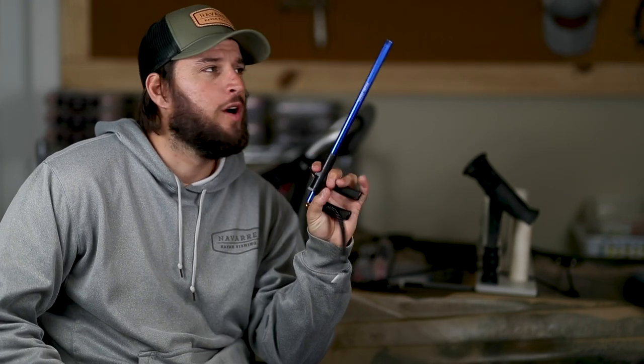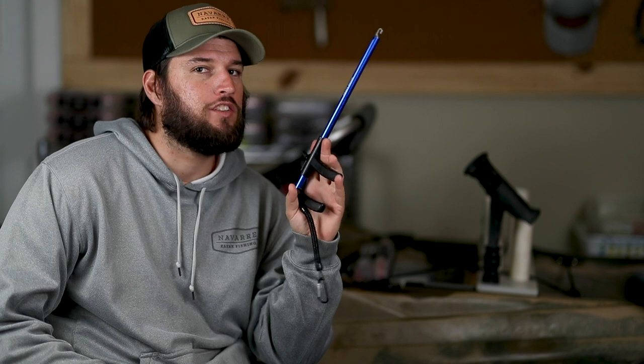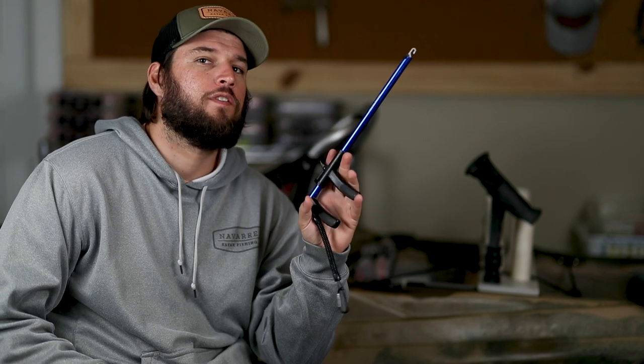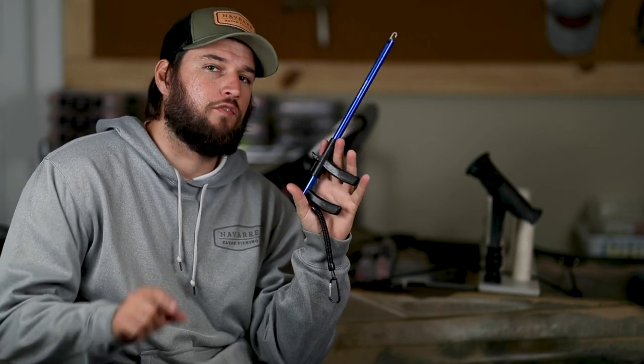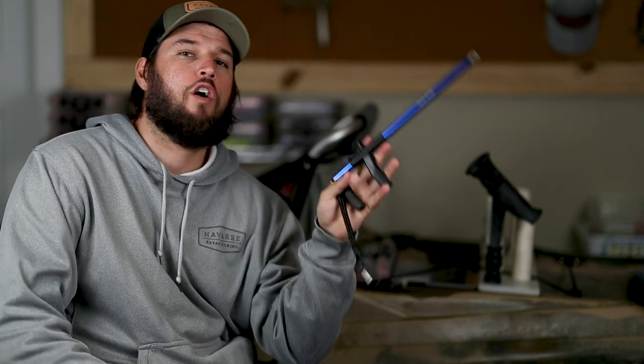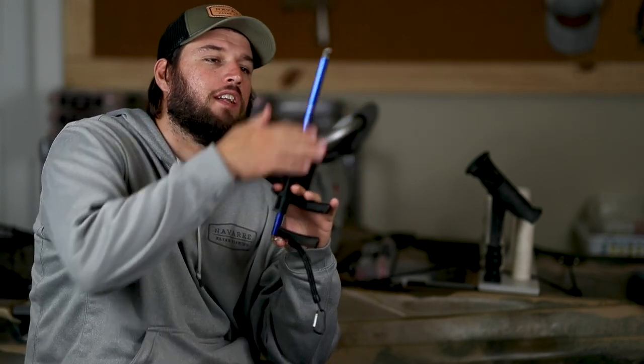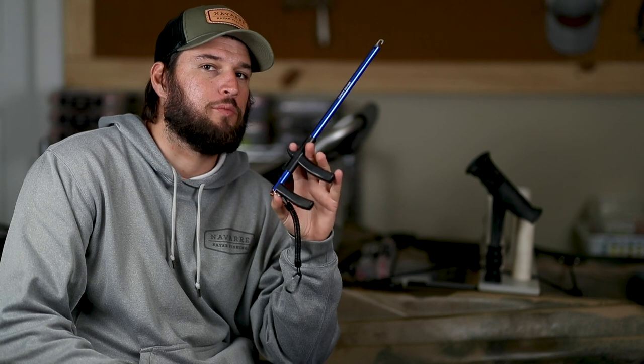Item number seven is a de-hooker. You might think: why do I need a de-hooker if I have pliers? A pair of pliers isn't always going to be able to do the job. The fish grip allows you to hold the fish's mouth, and you can shove the de-hooker in its throat to unhook it. If you're offshore and catch a Spanish mackerel or a king mackerel, you don't want to stick your fingers near the mouth — something like this really helps and stops you from hooking yourself.